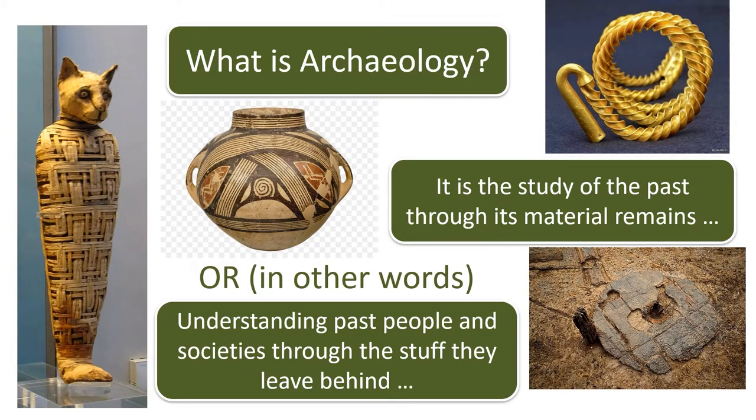Archaeology is the study of the past through its material remains. Think about the things you own today. What is your most important possession? Maybe it's something you're wearing or something sitting on your desk in front of you as you watch this presentation. What does this say about who you are, your sense of identity and your values? The objects that people made and used in the past were equally important to them and provide us with unique insights into their lives.